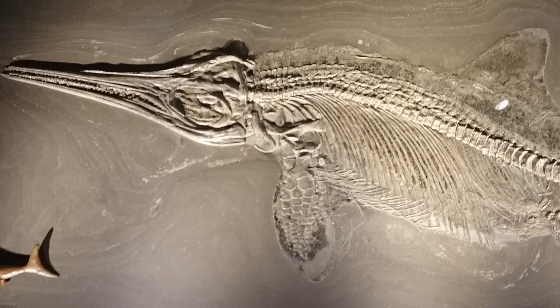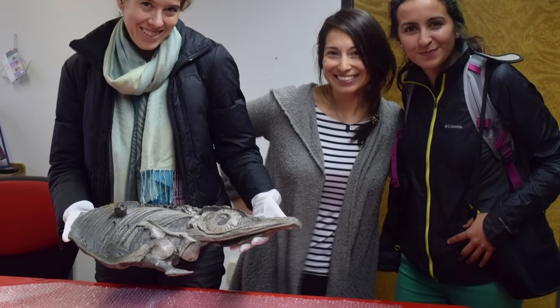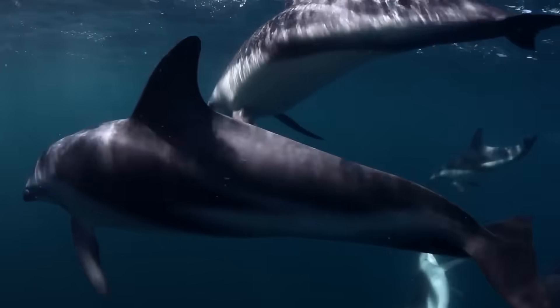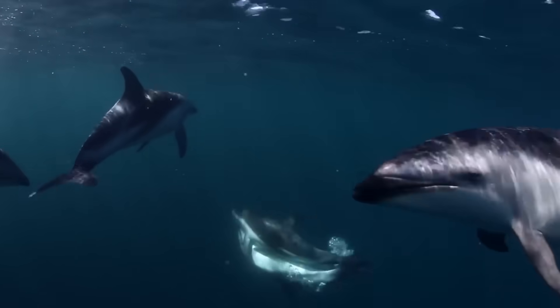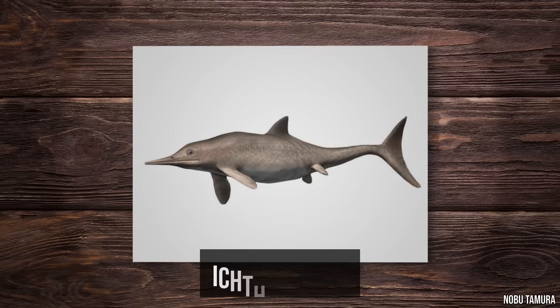What they found were marine reptiles that had died over 100 million years ago. And what really made paleontologists do a double-take was the fact that these ancient reptiles looked almost exactly like dolphins — not similar, not reminiscent, almost exactly the same.